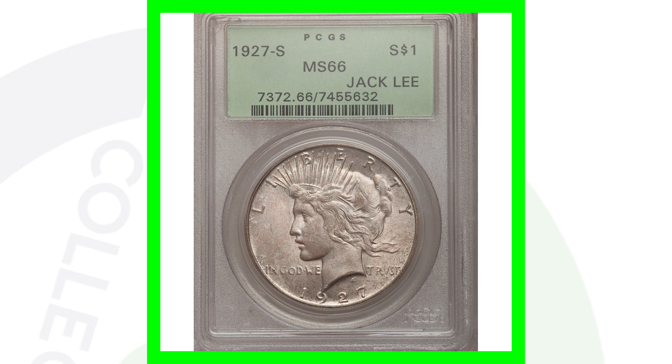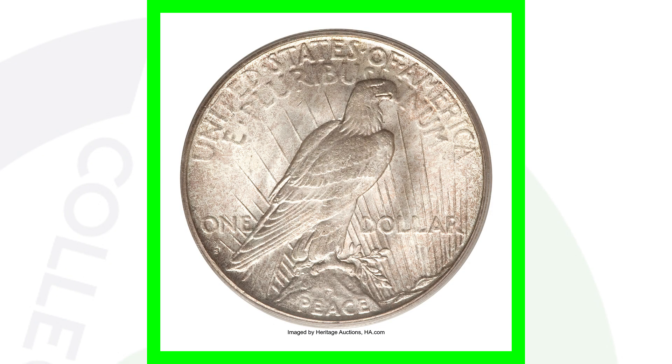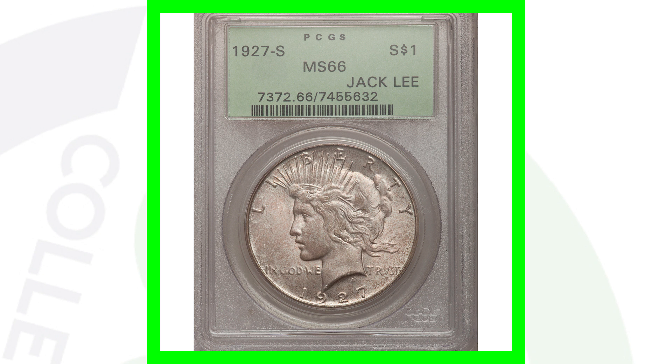Next up is a 1927-S. They only made 866,000 of these coins, and it also has a high grade, which combined with that low mintage gives it a lot of value. This coin sold for over $48,000 — unbelievable. If you ever come across coin collections for sale, watch out for fake Peace Dollars and fake Morgan Dollars — there are a lot of fakes out there.